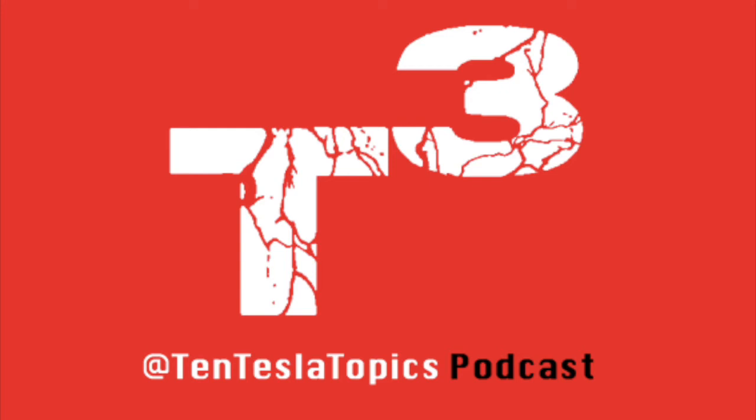Welcome and thank you for tuning in to episode number 17 of 10 Tesla Topics, your show for Tesla-related news, rumors, and stories. My name is Max Maurice, and today's show is for Tuesday, March 21st, 2017.